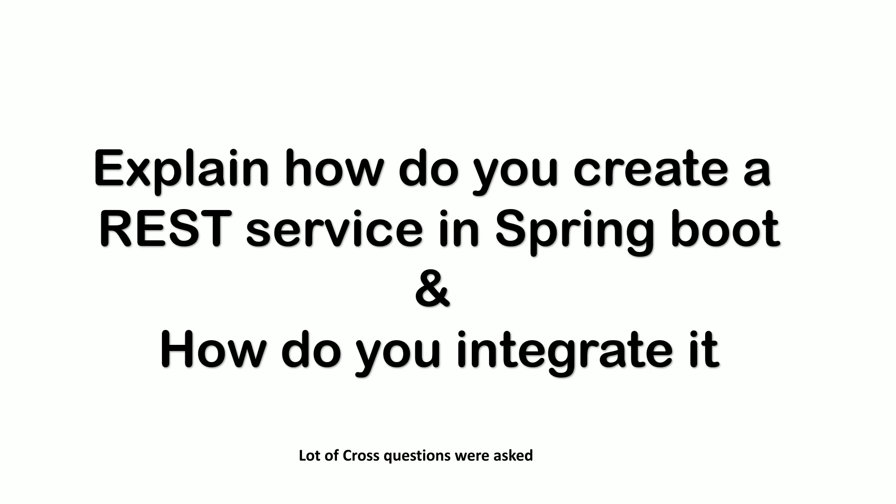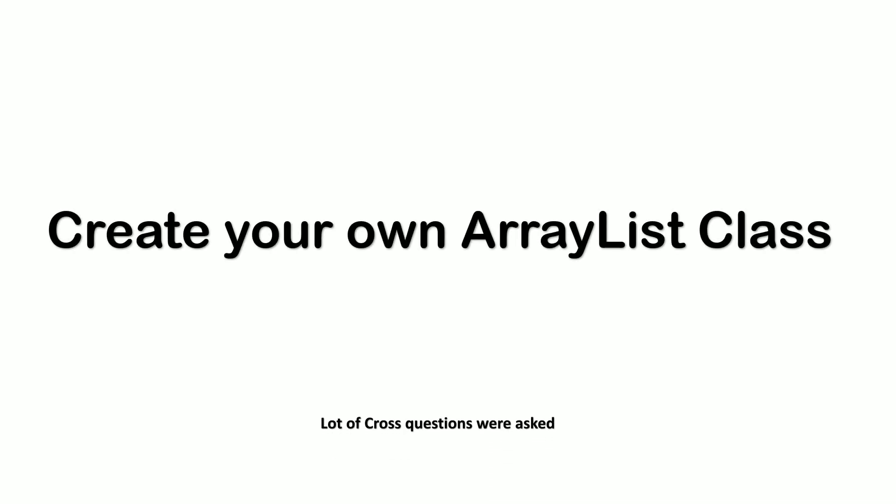The next question was about class creation: create your own REST class. A pen and paper was given to me. I started writing the code and explaining the process of how to create a custom REST class. There were many cross questions again, like why have you chosen these approaches and why not others. That was about the REST class.